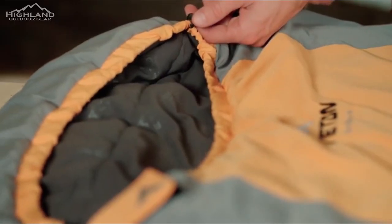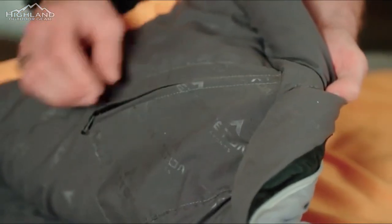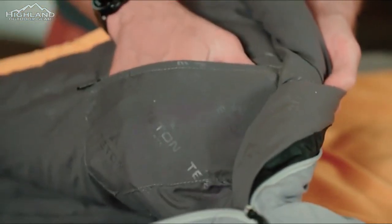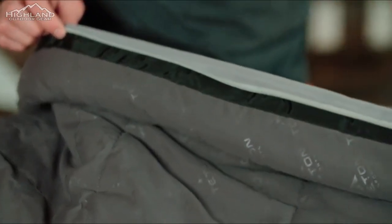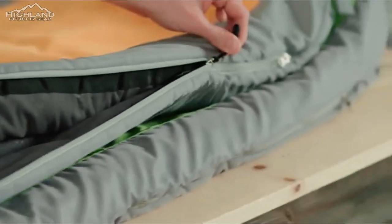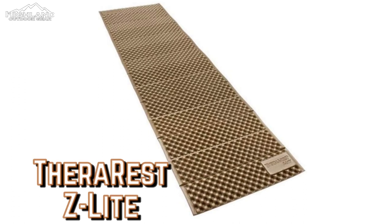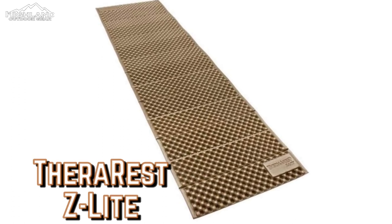The Teton Trailhead is unquestionably a simple bag at a basic price. Still, it comes with a full-length draft tube, a mummy hood with a drawstring for when it gets really cold, an internal pocket for keeping your phone, keys, and wallet close to hand, and a stuff sack for storage. Synthetic bags like this will pack down considerably smaller inside a good compression sack. If you have broad shoulders or are taller than six feet, the larger size is preferable to the Scout version. Available for $49.99.